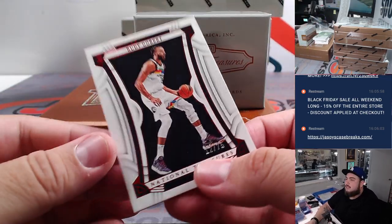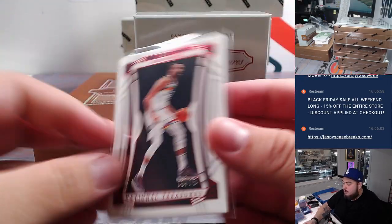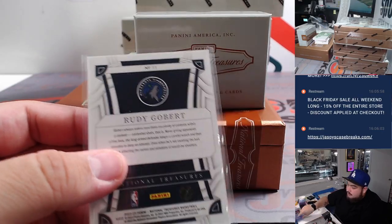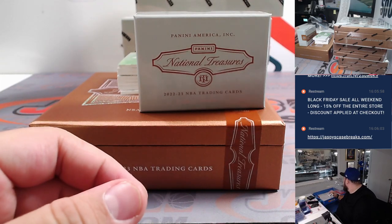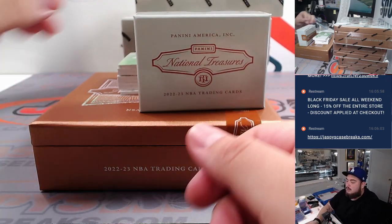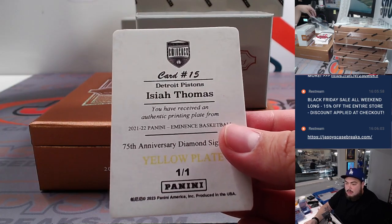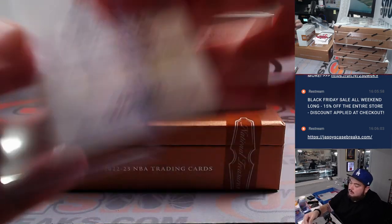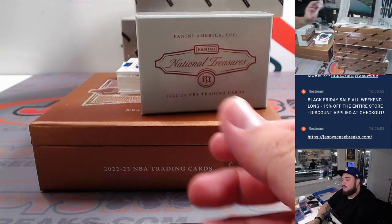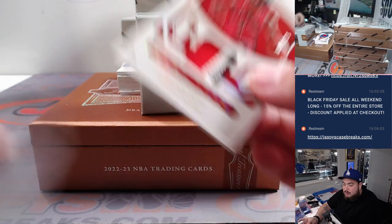First one is a Rudy Gobert for the Minnesota Timberwolves, which is part of the R&B. That's two going to Ron. One-on-one printing plate there - looks like Isaiah Thomas for Detroit. That's going to David B straight up, little yellow printing plate from an Eminence product.